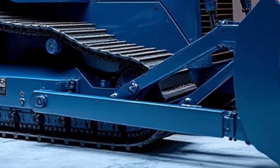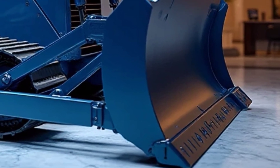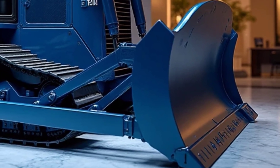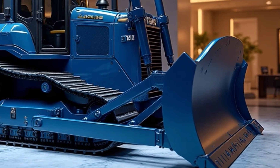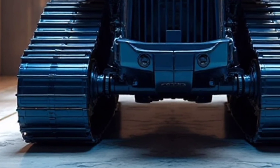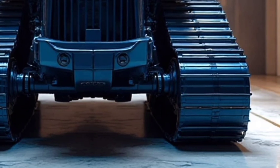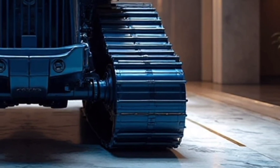The D19 carries Caterpillar's legacy forward with a bold new look. Its exterior design is both aggressive and sleek, standing out with commanding lines and a rugged stance. The massive blade at the front immediately captures attention, designed not only for brute pushing power but also for maximum efficiency in grading and leveling tasks. Every curve and contour of this machine reflects Caterpillar's attention to durability and modern innovation.